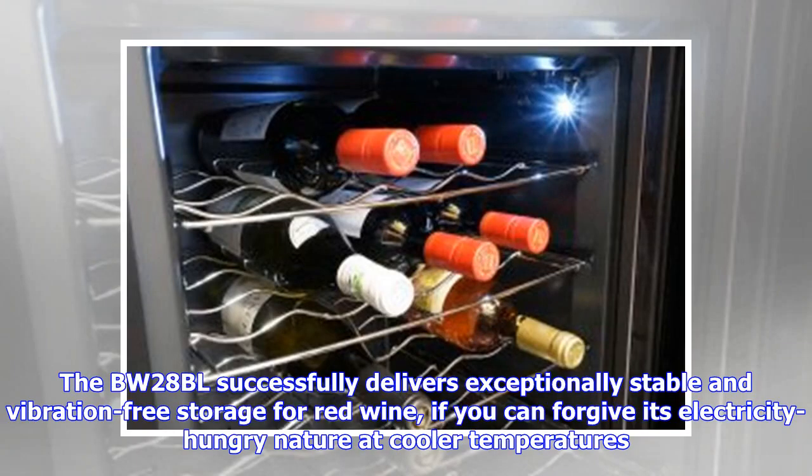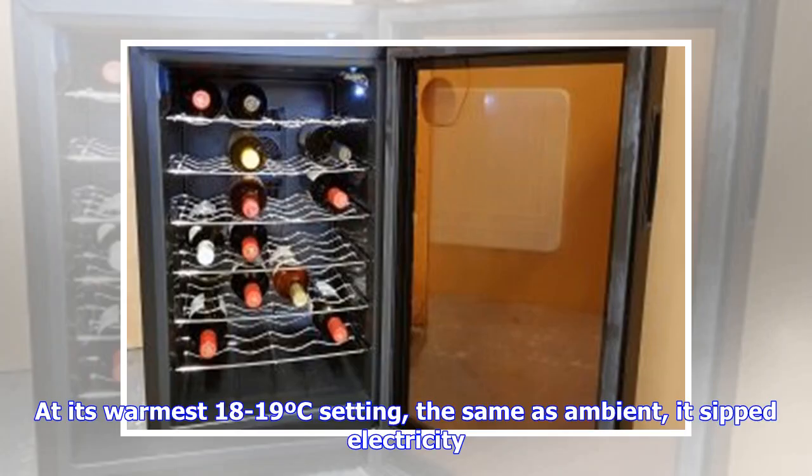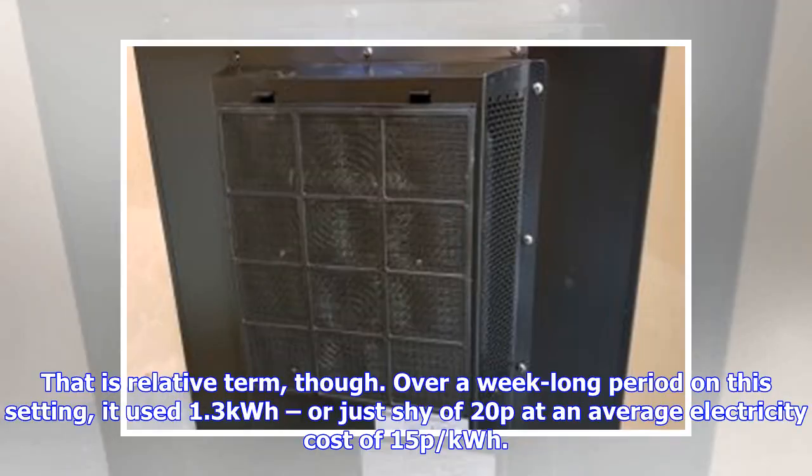The BW-28BL successfully delivers exceptionally stable and vibration-free storage for red wine, if you can forgive its electricity-hungry nature at cooler temperatures. Running costs are going to be very dependent on the temperature at which you set the wine cooler. At its warmest 18–19°C setting — the same as ambient — it sips electricity. Over a week-long period on this setting it used 1.3kWh, or just shy of 20p at an average electricity cost of 15p per kWh.